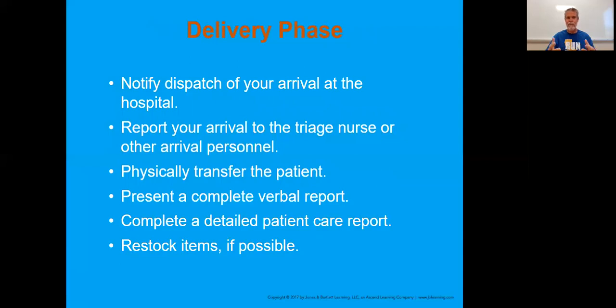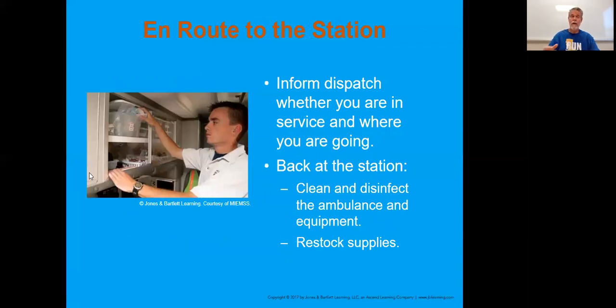We want to make sure we not only complete a verbal report, but a written report as well. The verbal is just telling them what happened, and then you write that in detail so they also have a record of it. Depending on where you restock your items, some may restock at the hospital while others do it back at the station or duty office. We want to make sure we restock the ambulance so it has exactly everything we started with when we initially went out on that call.